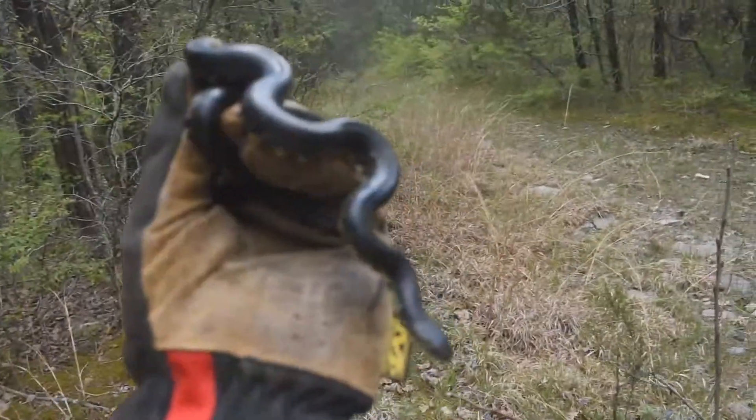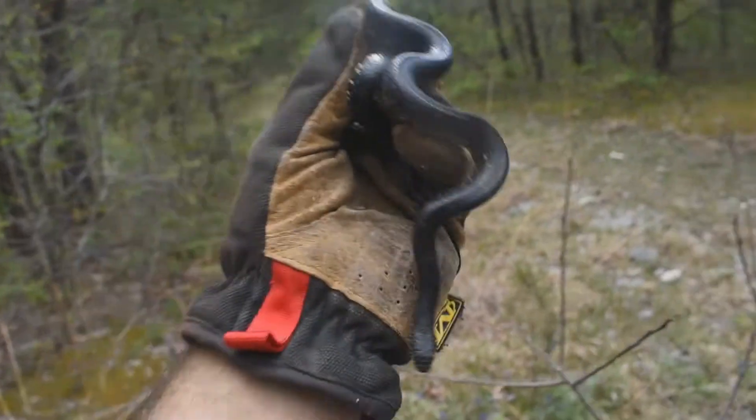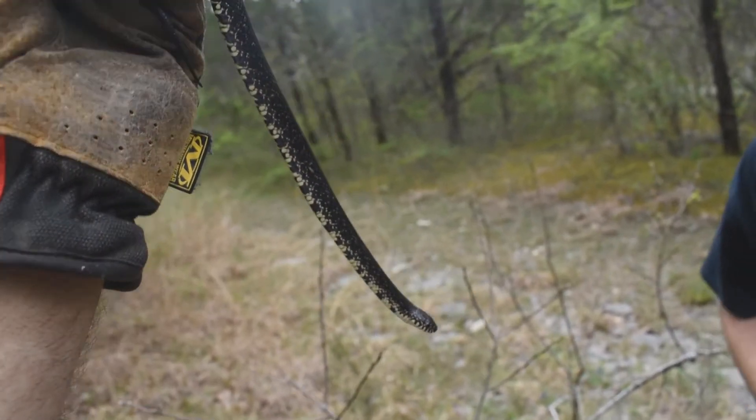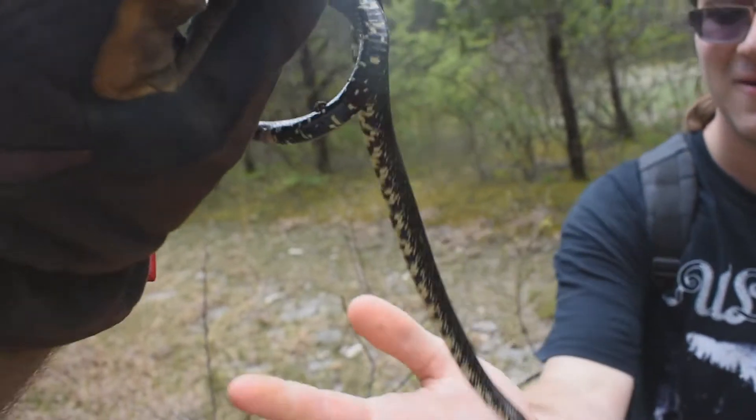Under this rock — first king of the day, baby! Oh, beautiful snake, man. Beautiful snake. Nice. First black king in a while. Yeah, it's been my first since then.